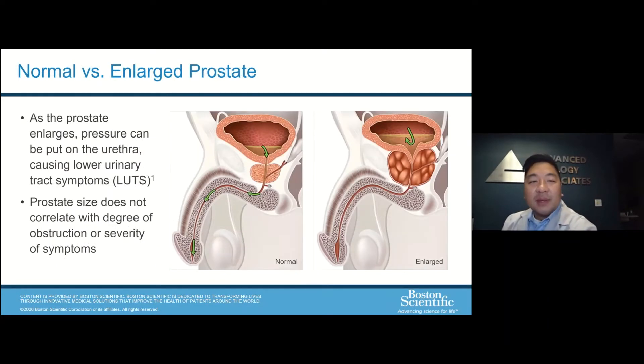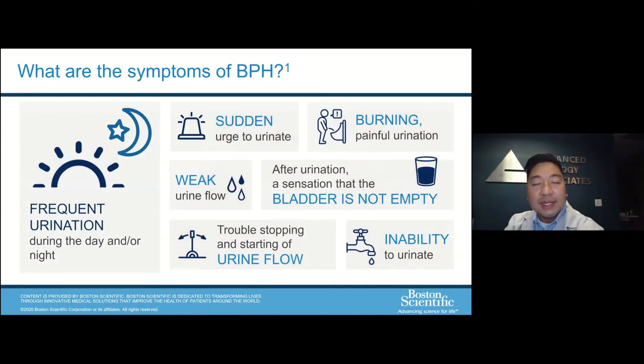When the prostate enlarges, it pushes pressure on the urethra, kind of like a plumbing system where the valves start to close up. The prostate size does not necessarily correlate with the degree of obstruction or severity of symptoms. Some of the symptoms you can encounter with BPH include frequency of urination, the sudden urge to urinate, sometimes burning or painful urination, a weak stream, feelings that you're not emptying your bladder all the way, trouble stopping and starting your flow, and even the inability to urinate.